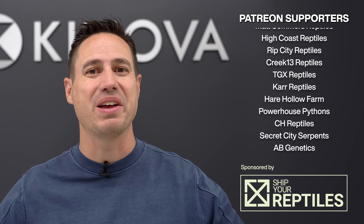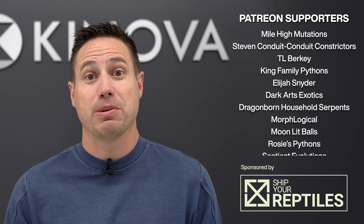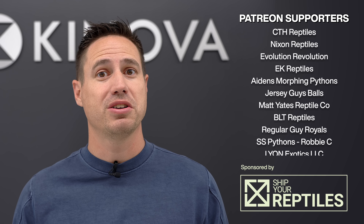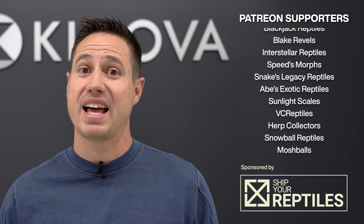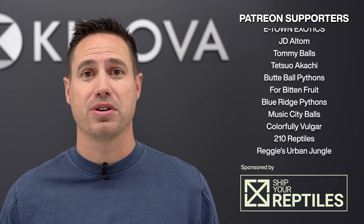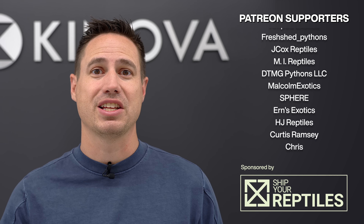That's our top 10. Let me know what you think should have been number one — everybody has their own opinions. Thank you very much to Ship Your Reptiles who sponsored us in 2022; looking forward to continuing our relationship with you guys. And thank you so much to all of our Patreon members — we love every one of you and we love the interactions we have, and we hope to add more of you guys in 2023.